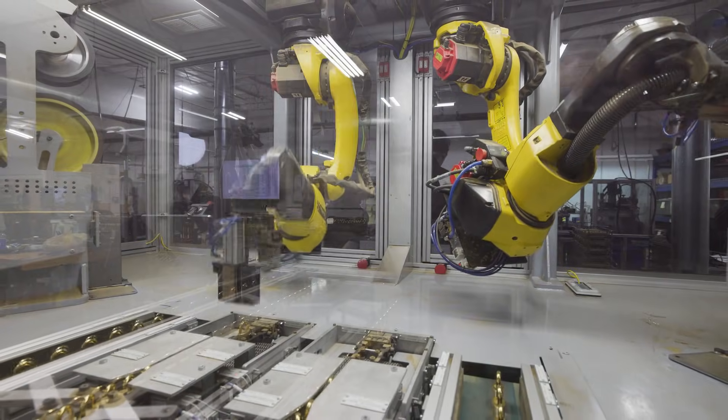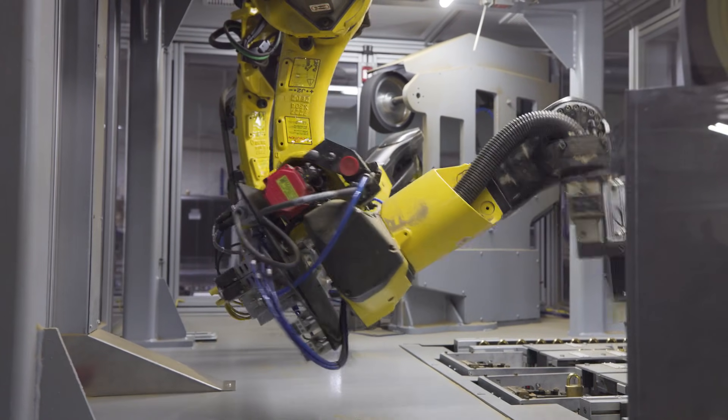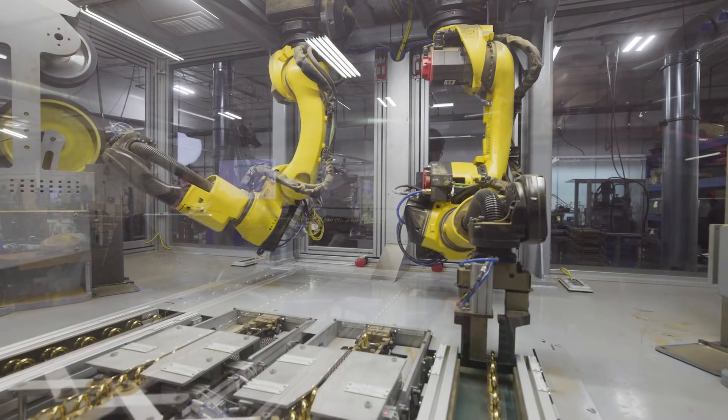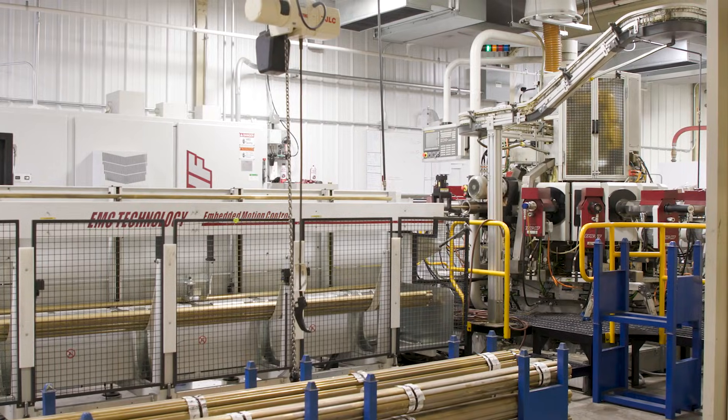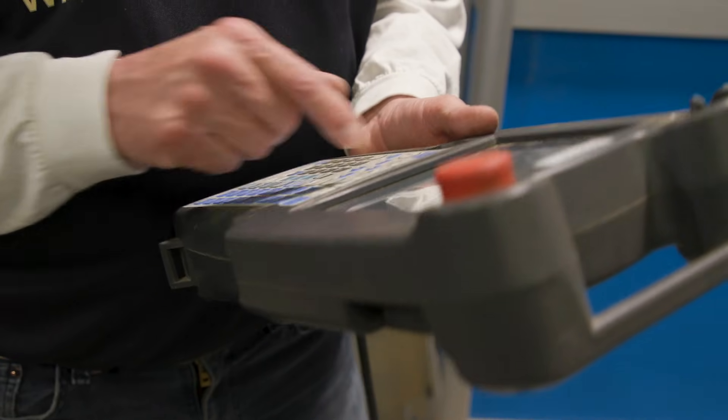I pushed hard for FANUC because that's what I was trained in. I was trained at Ohio State and Marion Tech to work on these robots. All of the other machines in our shop are FANUC, and I really wanted to continue working with FANUC. The programming language is much simpler — it's just a better product all the way around.